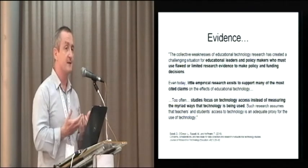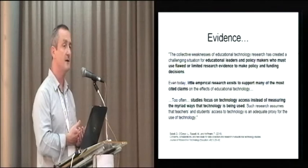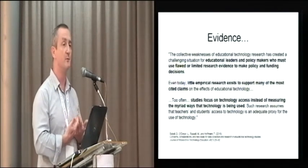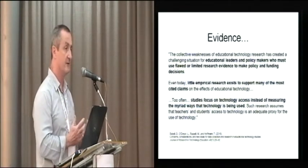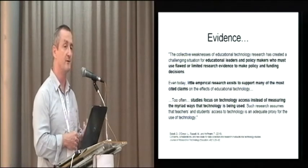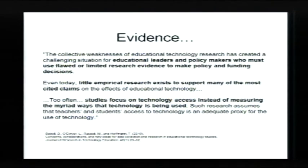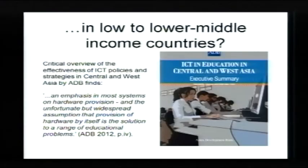There's certainly been a focus on the provision of equipment and access to technology, but much less focus on the quality of what people do with the technology once they have access. Just as over the last decade the global discourse about education has shifted from access — it's no longer sufficient to talk about attendance at school, it's got to move on to quality of education — that same change in dialogue is reflected in educational technology. In low to lower-middle income countries, the evidence is even more mixed.